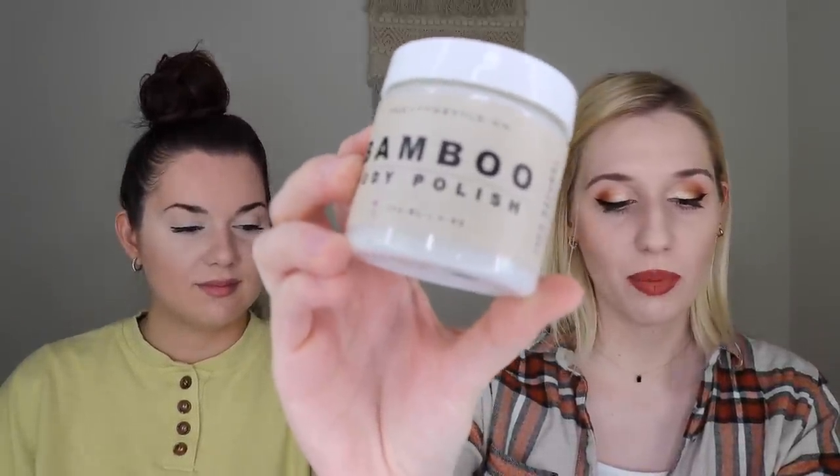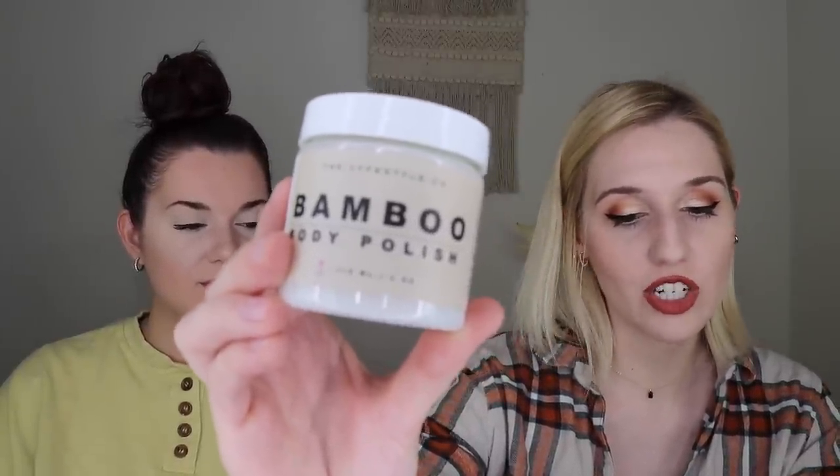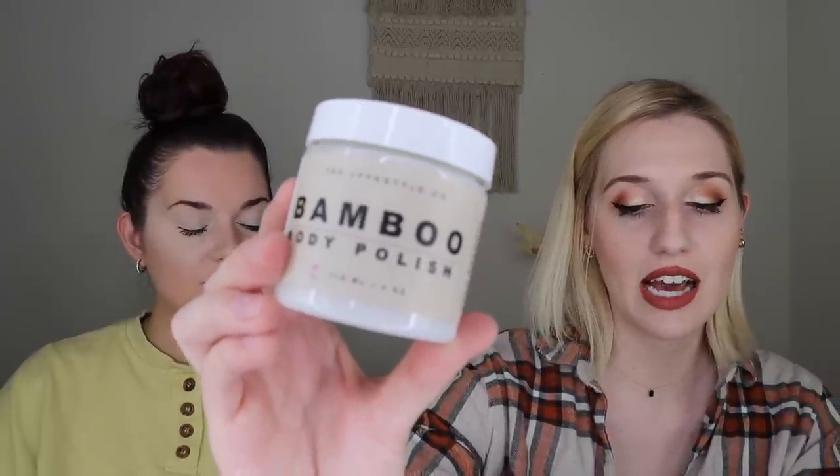The next thing I received is from the Lifestyle Co. — their Bamboo Body Polish, which retails for $49. This is a repeat for me. It has a sustainable bamboo stem extract for gentle physical exfoliation. Jojoba oil delivers essential fatty acids and is quickly absorbed into the skin, helping it feel softer and more nourished. You can keep it in the fridge for anti-inflammatory effects and to boost circulation. Since I already have it, I'm going to put this in a giveaway.